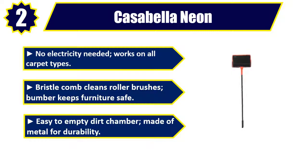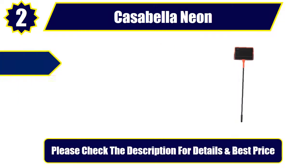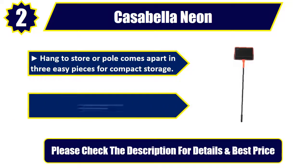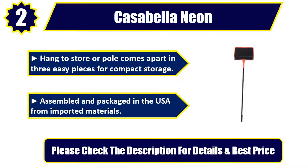Easy to empty dirt chamber, made of metal for durability. Hang to store or pole comes apart in three easy pieces for compact storage. Assembled and packaged in the USA from imported materials. Please check the description for details and best price. Number 1.